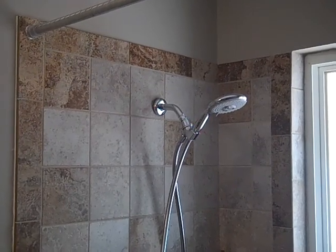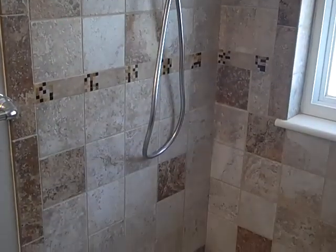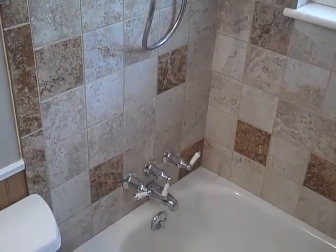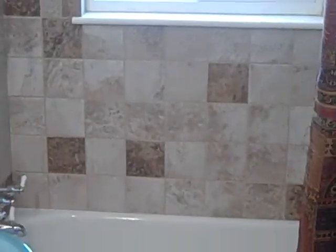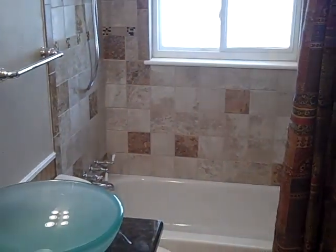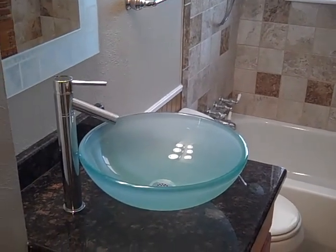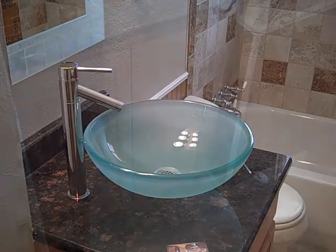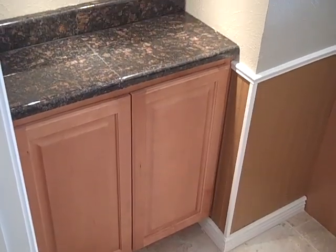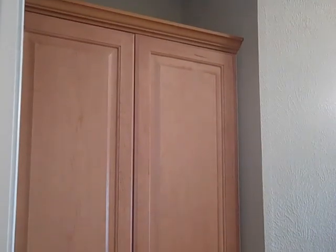This is all custom porcelain tile that was installed by yours truly. This custom vessel sink that was installed is really unique. And finally to top it all off, a custom granite countertop cabinet with upper cabinets above it, instead of a closet, for all your bathroom necessities.